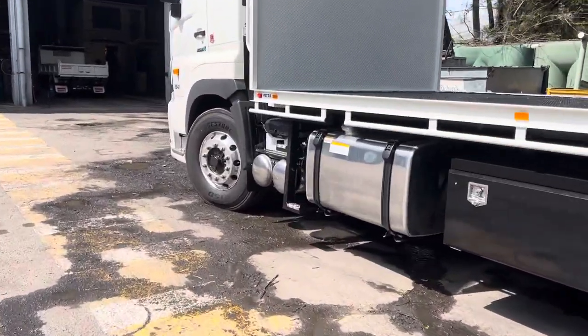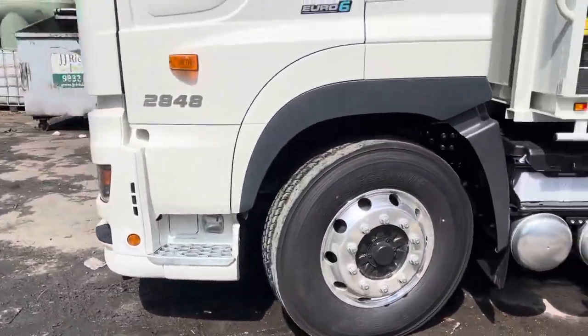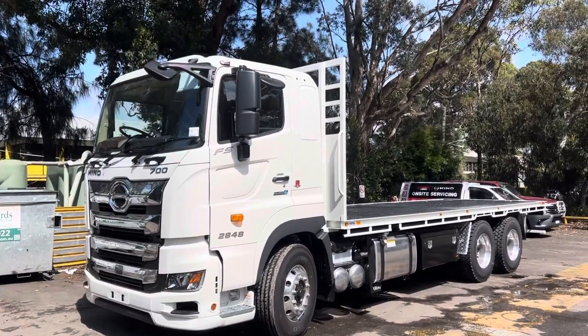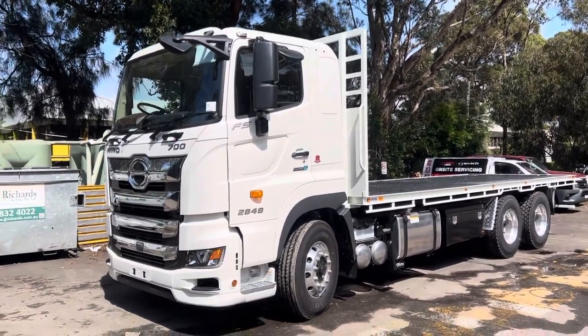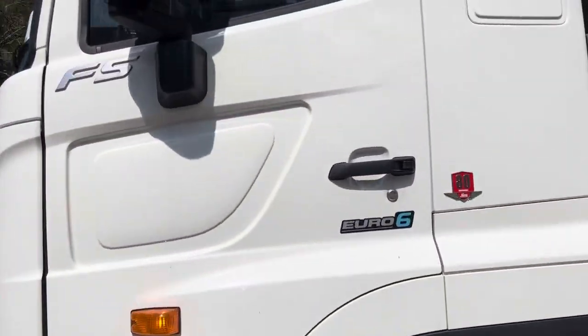There's a massive fuel tank for the long distance drives. This truck has your comfort, your efficiency, your reliability, the power — everything you want in a truck. These trucks also come with a 12-month Hino Connect subscription so you can track your fuel economy, the truck, and see all that stuff.